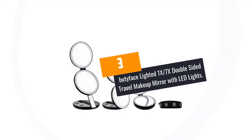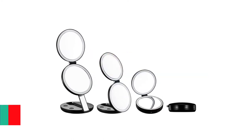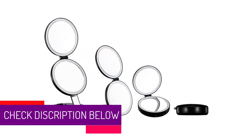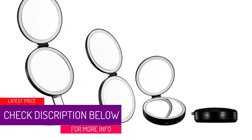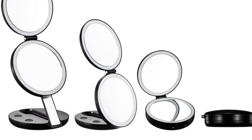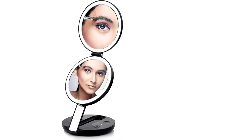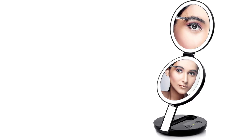At Number 3: Booty Face Lighted 1X/7X Double-Sided Travel Makeup Mirror with LED Lights. Fine-tuning your makeup or admiring yourself is easy with this handheld mirror by Booty Face. It's a 3rd-generation lighted travel mirror with 10 LED lights. You just need to long-press the button to deliver light from dimming to a brighter setting. The makeup mirror has a 7x lighted magnification mirror that is perfect for viewing exceptional detail when applying makeup.